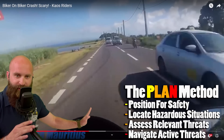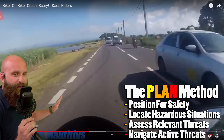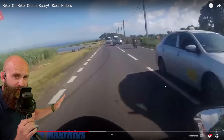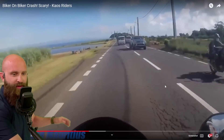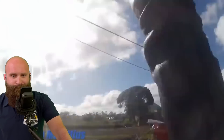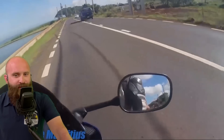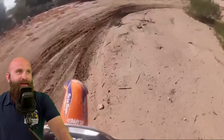Just move over — law of gross tonnage, you're going to lose. You're going to hurt your hand too.